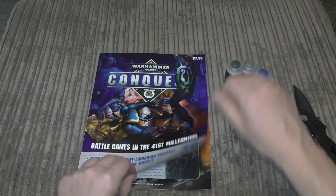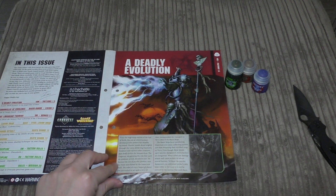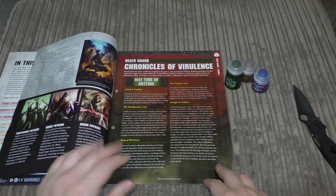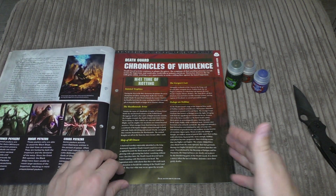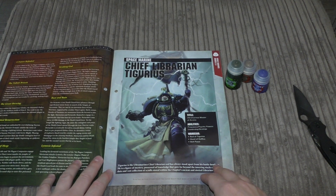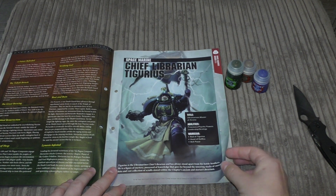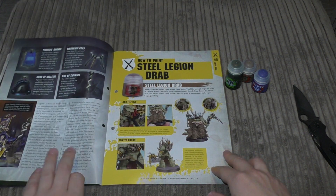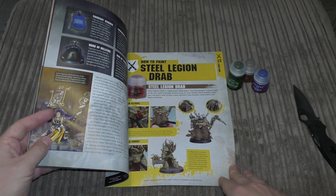Let's have a look at the magazine itself. Issue 36, £7.99 as always. 'A Deadly Evolution' talks a bit about psychic powers — Sanctioned Psykers, Rogue Psykers, Chaos Psykers and Death Guard, Chronicles of Virulence — so a few timeline things and some short stories.